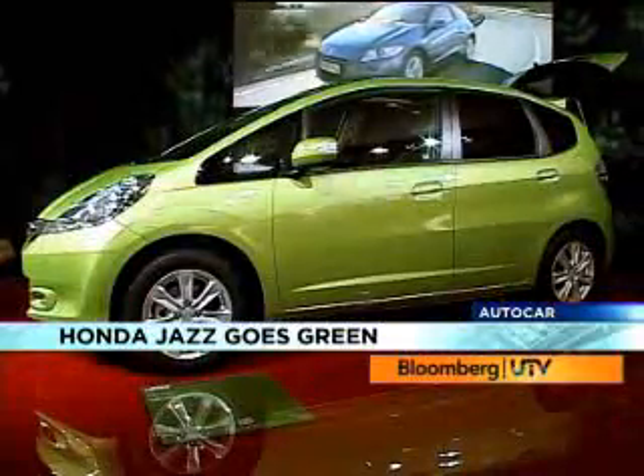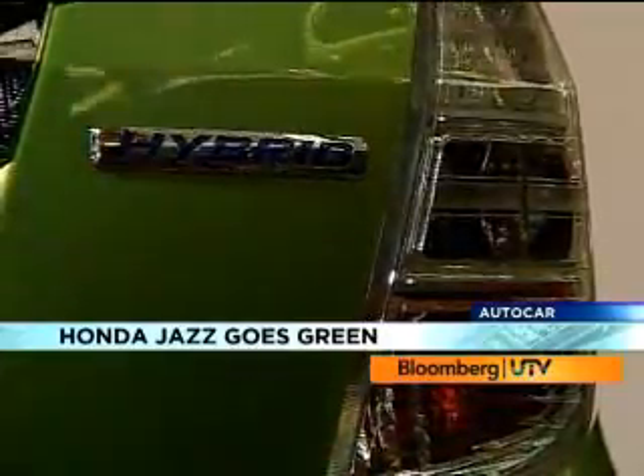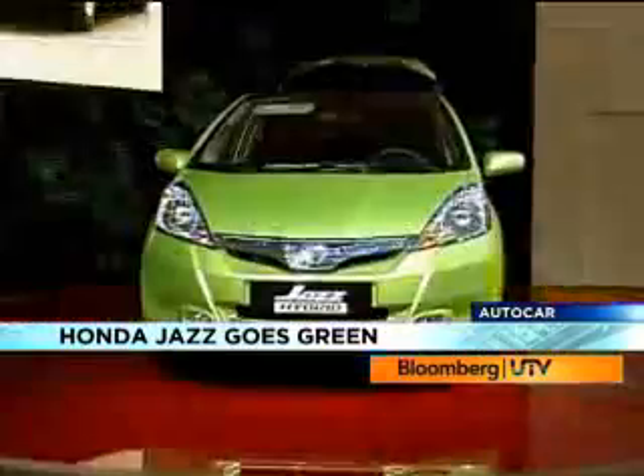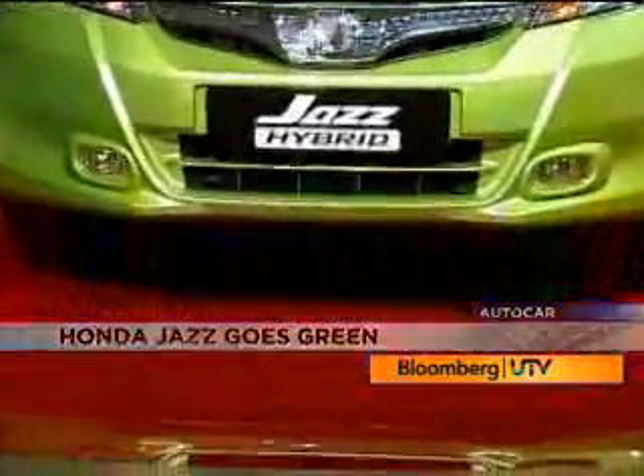Will this car make it to India? The Honda Jazz Hybrid? It's a moot question. The Jazz has now been fitted with Honda's integrated motor assist along with the 1.3 petrol motor. It will take a lot from Honda to bring the Jazz down to India after the Civic Hybrid.